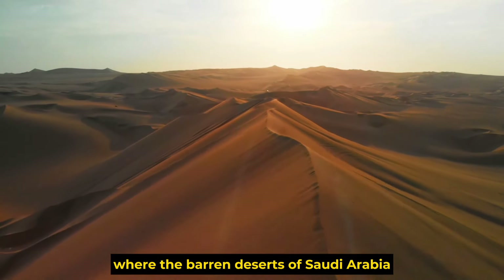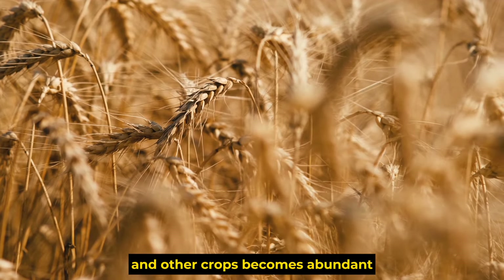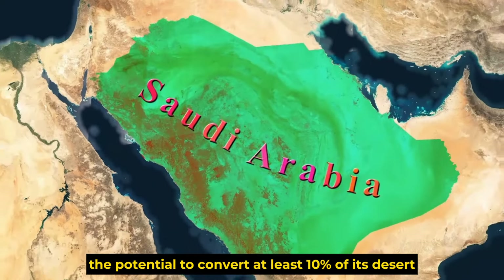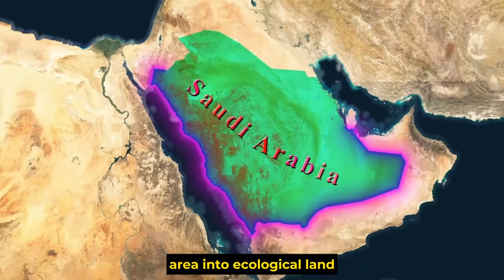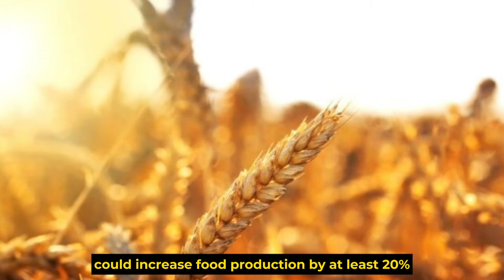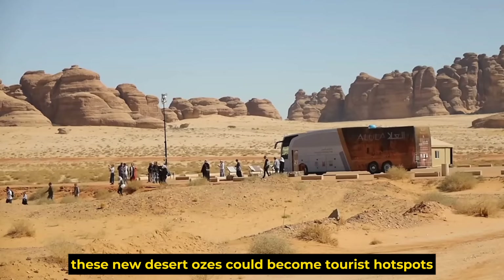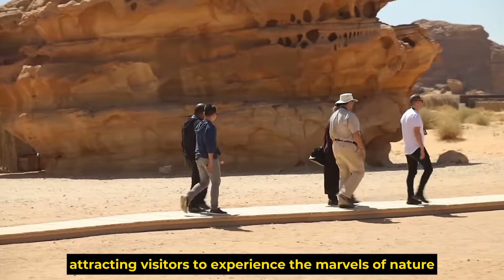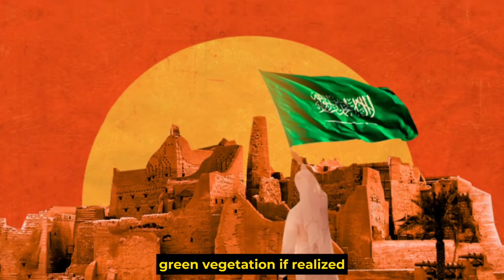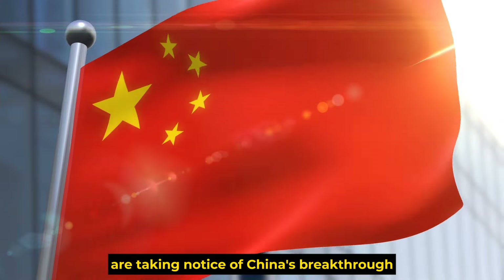Imagine a future where the barren deserts of Saudi Arabia are transformed into fertile oases, where cultivation of wheat and other crops becomes abundant. With the deployment of China's Jumong 301 desert monster machines, Saudi Arabia has the potential to convert at least 10% of its desert area into ecological land within the next five years. Saudi agricultural officials predict that greening 10% of the desert could increase food production by at least 20%, significantly reducing dependence on food imports. Saudi Arabia's tourism revenue could also increase by at least 30%.